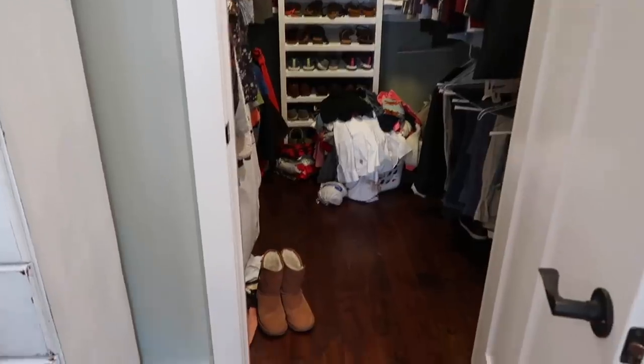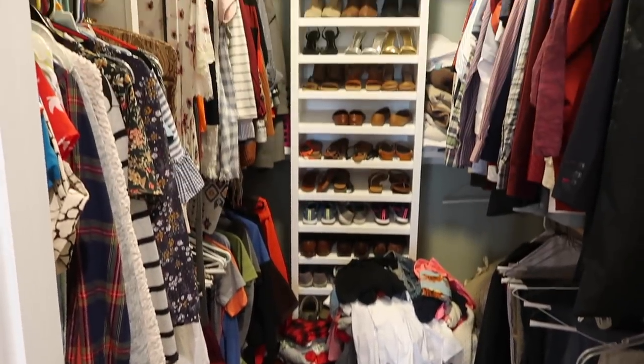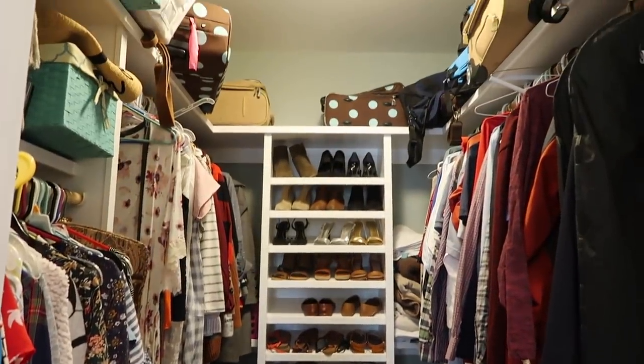Also, in each of my decluttering videos in this series I'm giving away an item at the end of the video, so stick around to the end and see what you could enter to win. Alright, so let me go ahead and show you what my closet looks like to start with — it's a disaster, so I'm warning you, don't judge!